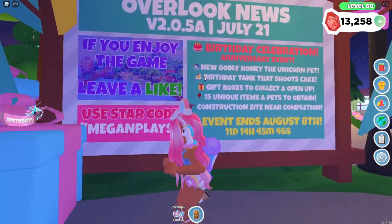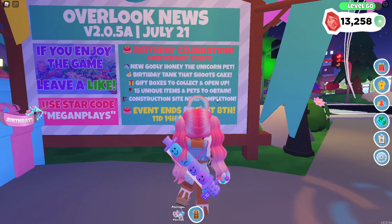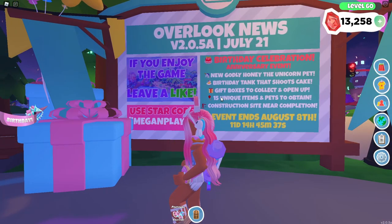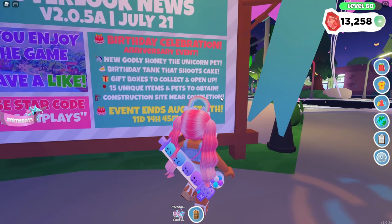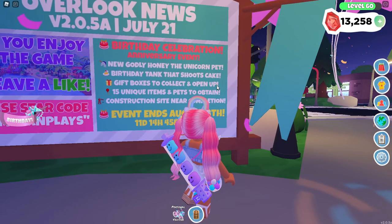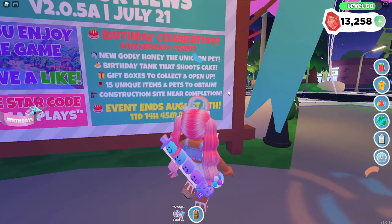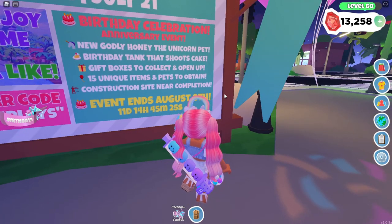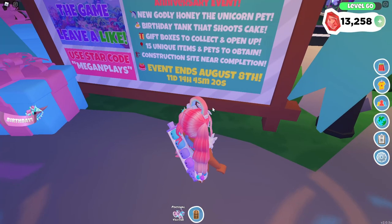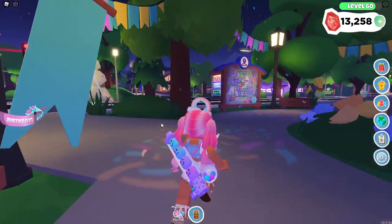In every one of my update videos, I always try to read the update board for you guys. So in this update it's the birthday celebration anniversary event, and there will be a new godly honey, the unicorn pet, a birthday tank that shoots cake, gift boxes to collect and open, 15 unique items and pets to obtain, and also the construction site is near completion. The event ends August 8th, so by the time you are watching this, it'll be about 10 days until it ends.